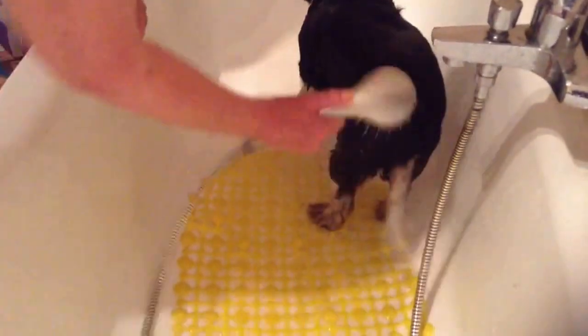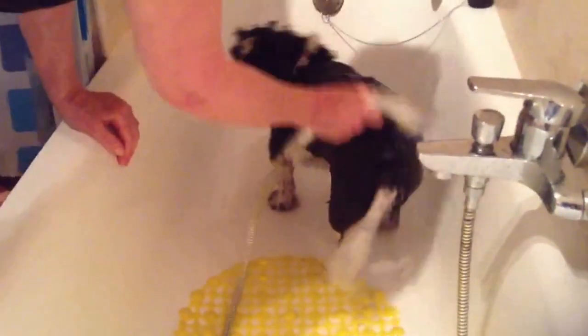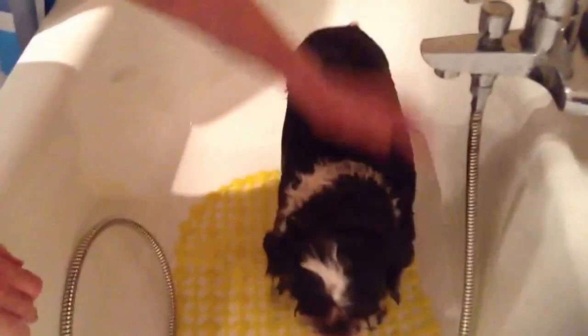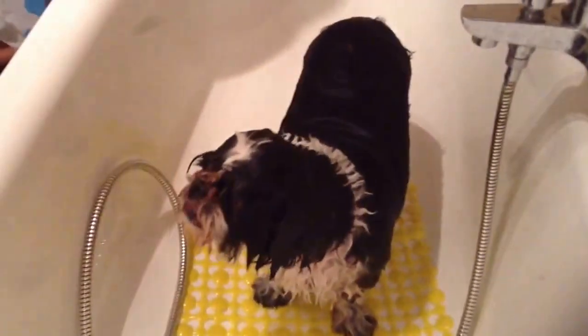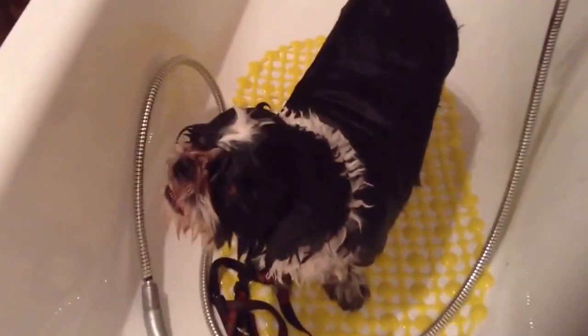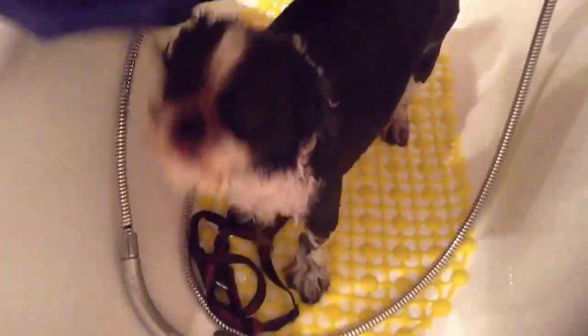So there we are — is that better? I will give him a little bit of a rub down and he will feel much, much happier. I'm going to get him a towel now, dry his face a little bit, and I might give him a little bit of a hair dry later.